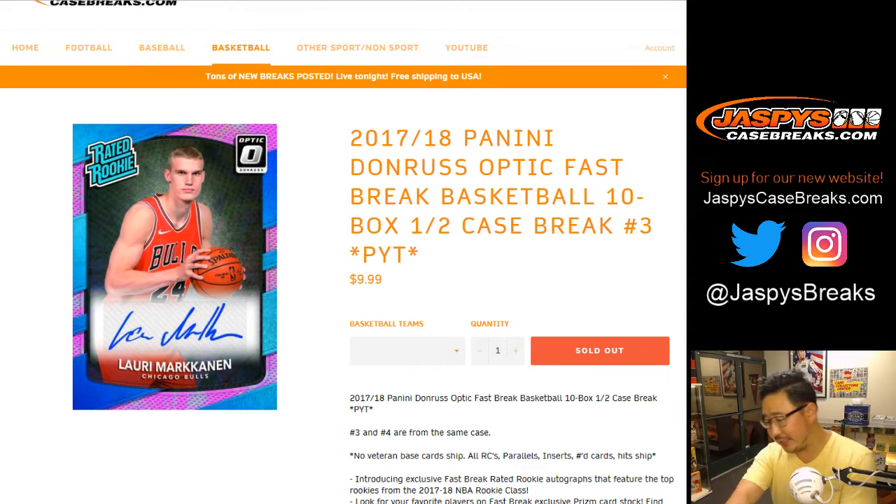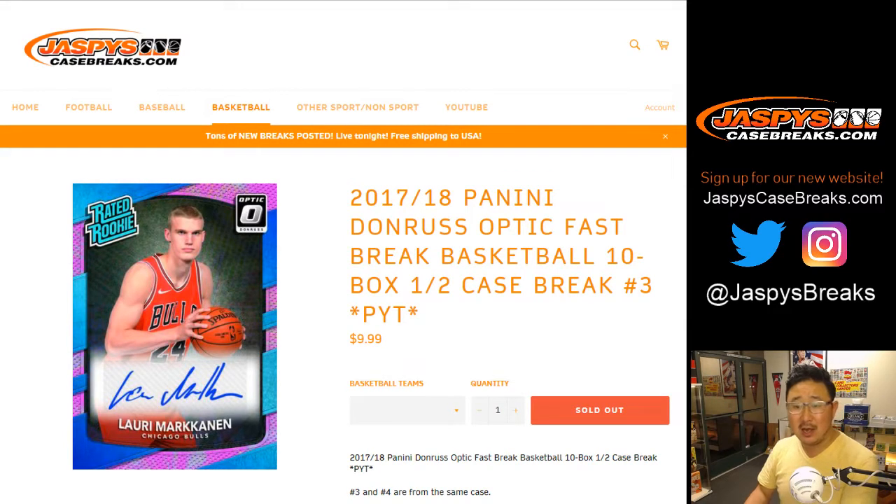Good evening, everyone. Joe for jazbeescasebreaks.com, coming at you with 2017-18 Panini Donruss Basketball Fast Break edition — ten box, half case, pick your team number three from jazbeescasebreaks.com. The second half is already down to like five.